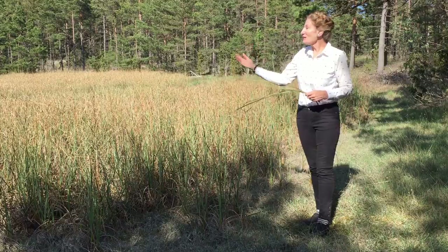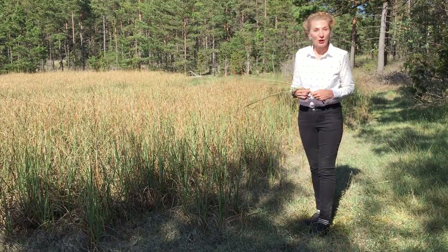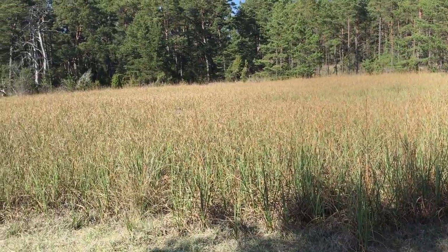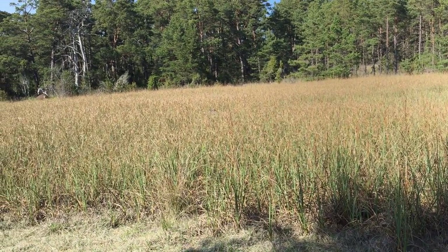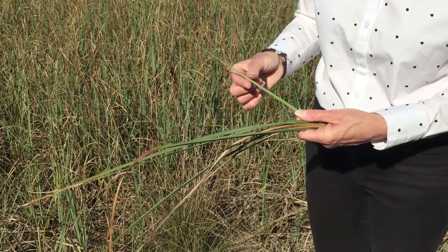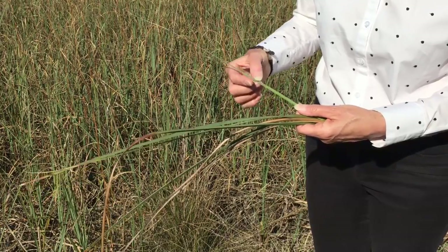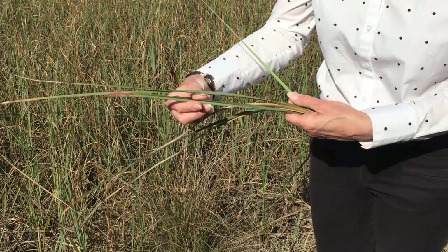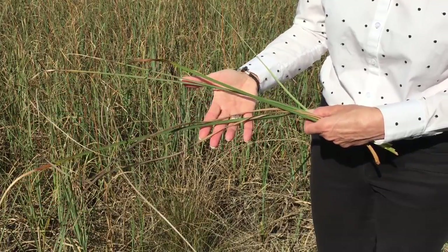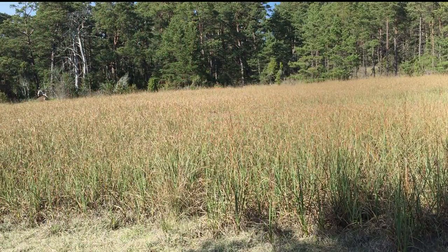This is Og growing in a marsh on Fårö. This sedge is extremely well suited as a roofing material. The reeds have tiny sharp teeth along their edges, allowing the sedge to grab and hold each other. It also has narrow channels on its surface facilitating the drainage of rainwater. Og is still harvested and used today to maintain Gotland's traditional buildings.